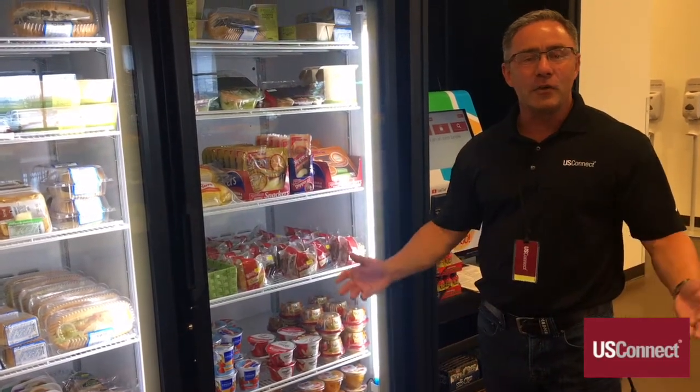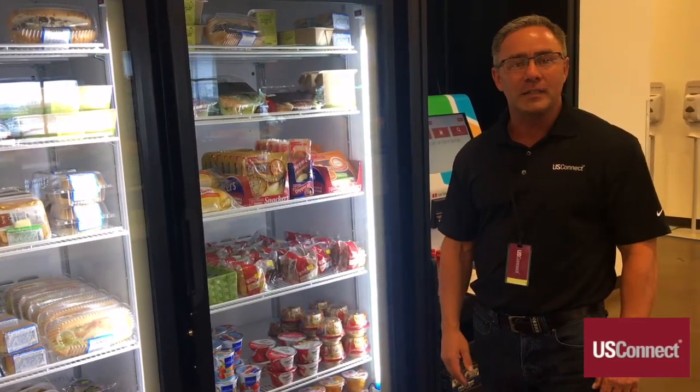Looking forward to bringing the Bistro to Go to your facility soon. Have a great day and thank you for joining us at US Connect.